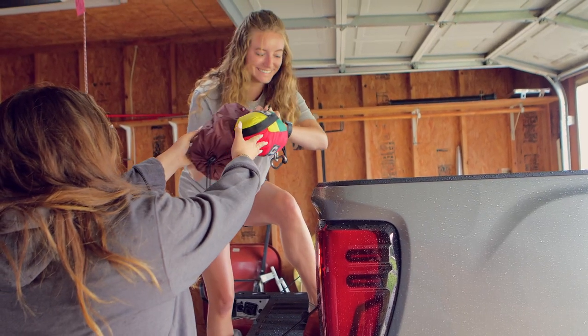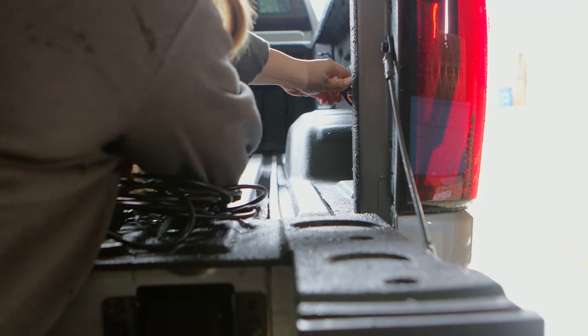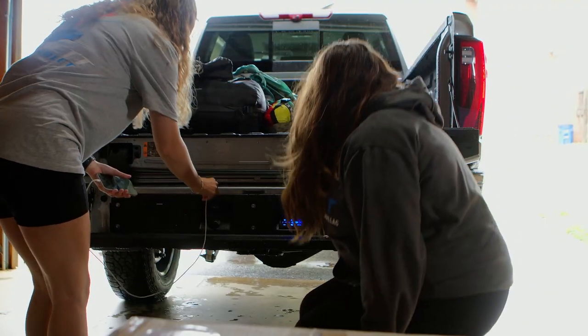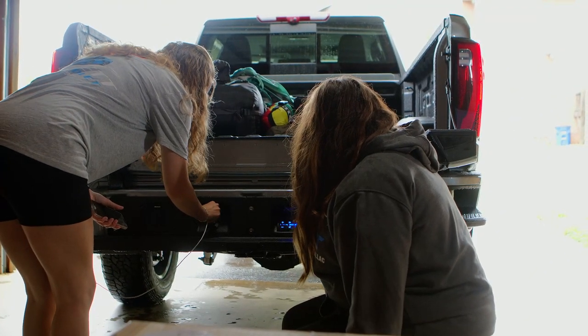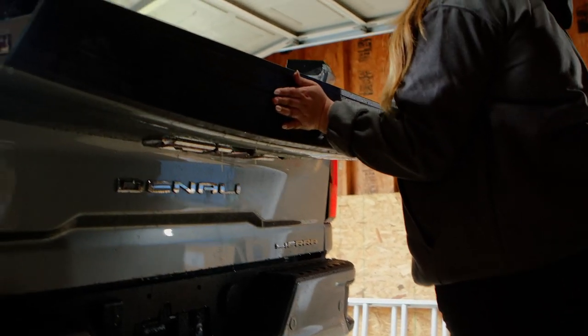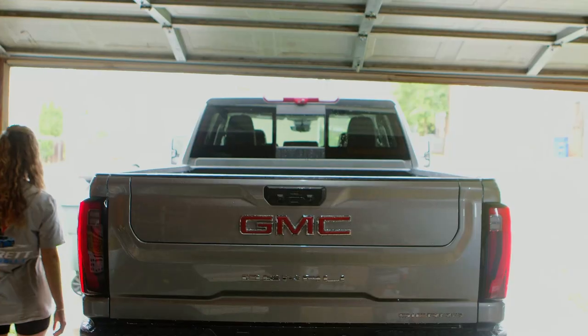Make sure your camping lights work by plugging them into the 120-volt outlet. Be sure to check out the rocker speakers installed in the tailgate for that perfect campfire song. Shop our selection today at Everett Chevrolet and embrace the wonders of nature during this great outdoors month.